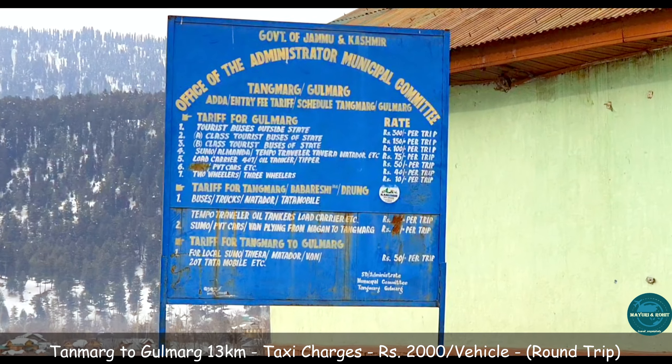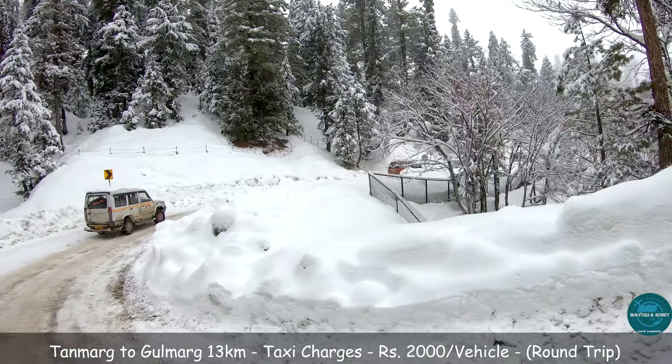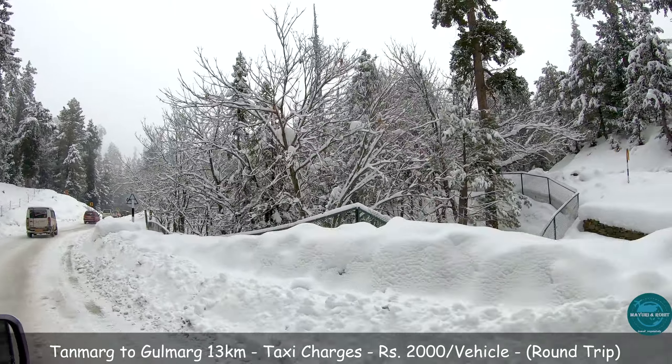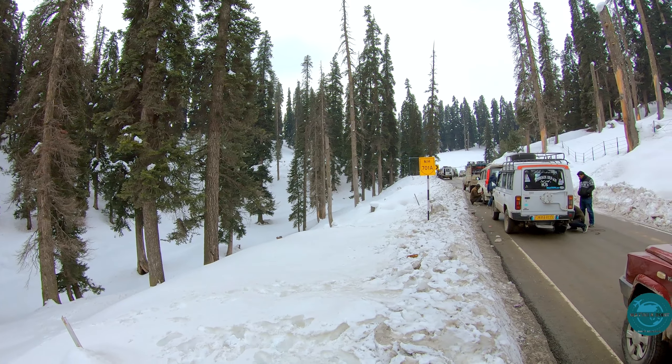We took a local taxi from Tangmarg, as the road to Gulmarg from Tangmarg is covered with a blanket of snow in winters, and thus adequate precautions must be taken while travelling through the dense forest and snow-capped peaks. Gulmarg is 13 kilometers from Tangmarg.